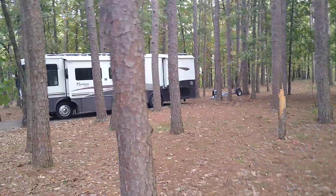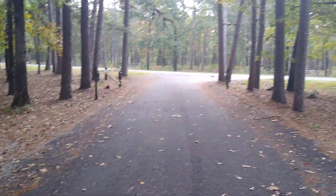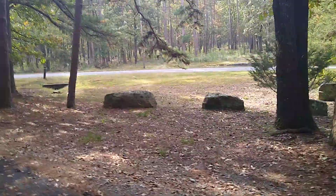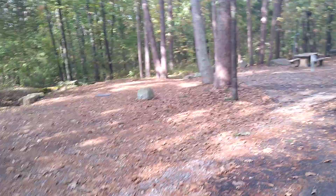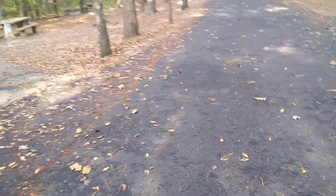There's a fifth wheel right there in the same H loop with us, so you can get rigs into some of these smaller areas. On the other side of the road there are more campsites — those are some of the primitive sites with no electricity, though they do have some primitive sites with electricity. We'll probably stop here again on our way through Arkansas — it's a nice park. Thanks for stopping by, please subscribe, and have a great day!